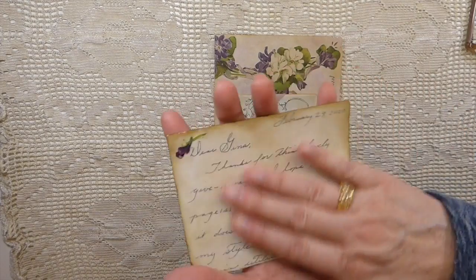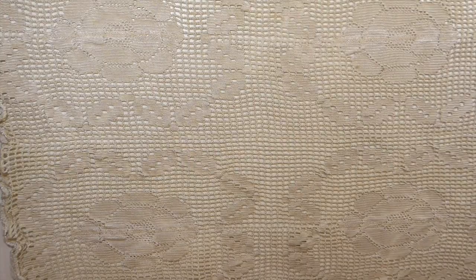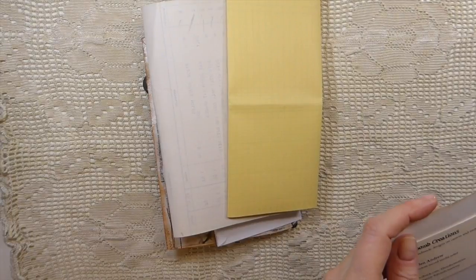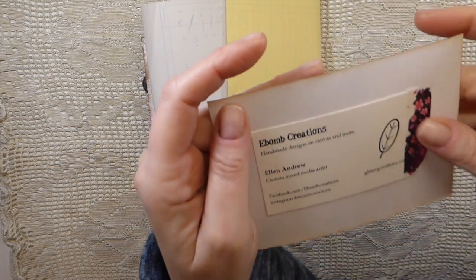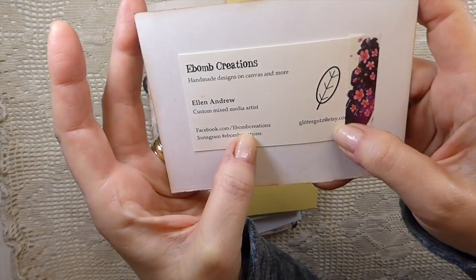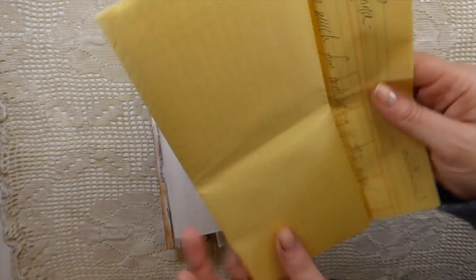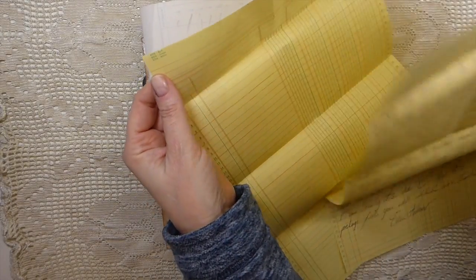She's got her initials and the date - it's beautiful, Nancy, it's beautiful. Thank you so much. I'm going to tuck that in there with your page. The next one is from Ellen - e-bomb Creations. She's got a Facebook page and an Etsy shop - I'll put that in the description box. She sent me a handwritten letter which is really really sweet, Ellen, thank you. She added an extra sheet of that beautiful paper which I can never get my hands on - that is much appreciated.